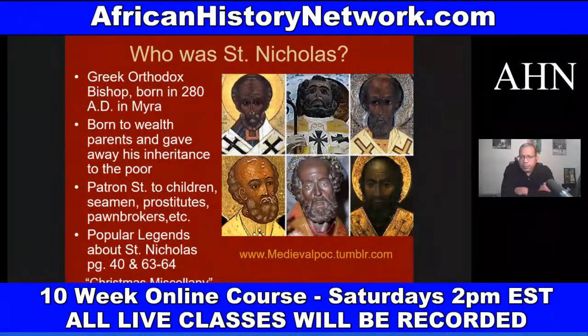We have over 200 slides in the class — all slides I put together myself. I've been teaching this class since 2017, and it has grown immensely. If you've taken any of my online classes in the past, email me at AHNshow@AfricanHistoryNetwork.com — you'll get 50% off.